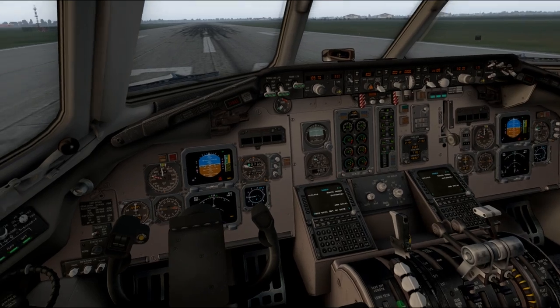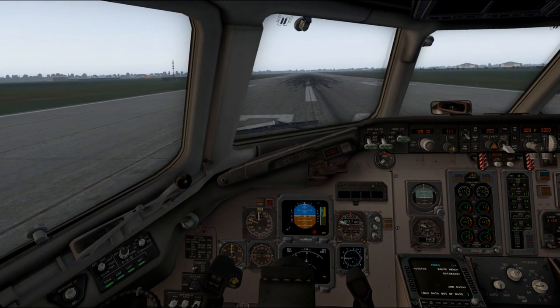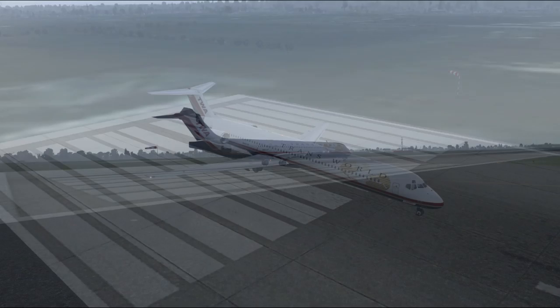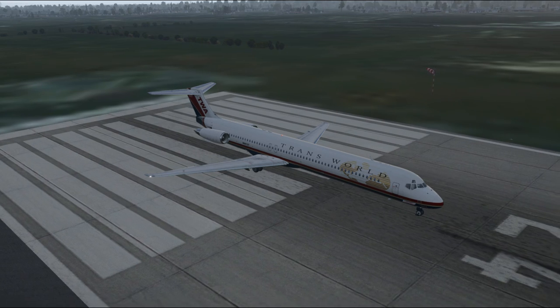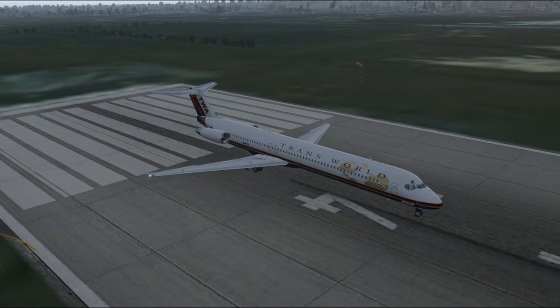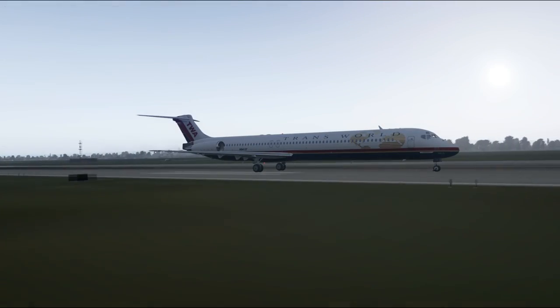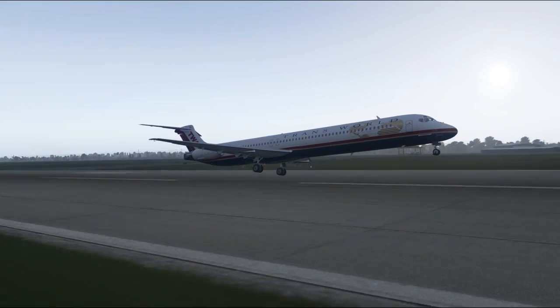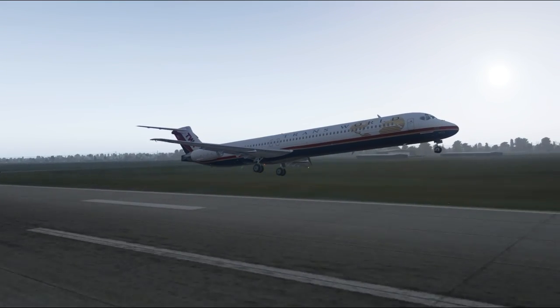Hello everyone and welcome to Around the World in 80 Planes in X-Plane 11. Rather than going around the world in a single aircraft, I've planned a route with 80 legs using 80 different ones, trying to keep the flight time between 1 and 2 hours. Along the way, I'm going to showcase all these planes, mostly freeware though with some payware thrown in, and discuss them in a style similar to though not exactly the same as my Rocket Profile series.